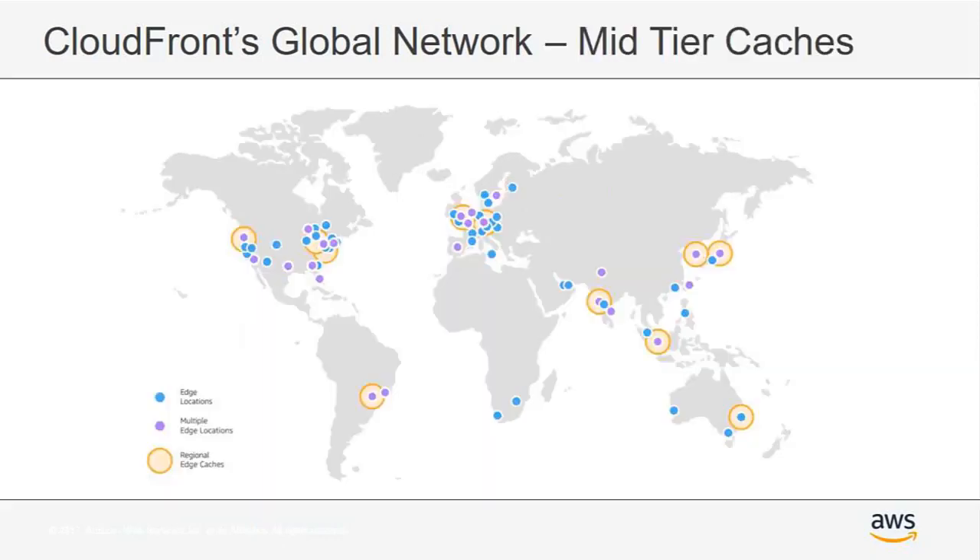Looking closer at this network map, I want to draw attention to the regional edge caches, denoted by the larger orange dots around the world. There are 11 of these regional edge caches — a free mid-tier cache that sits between your CloudFront edge location and your origin server, wherever that may be located. This enhances CloudFront's ability to cache content closer to your viewers and reduces the load on your origin servers, acting as an additional layer of origin shielding.